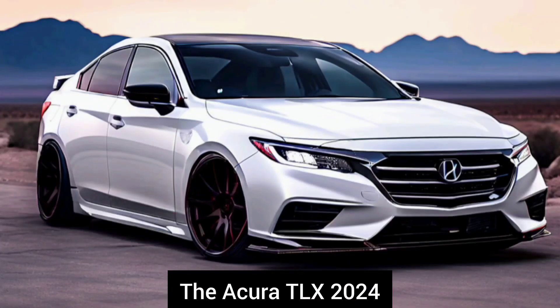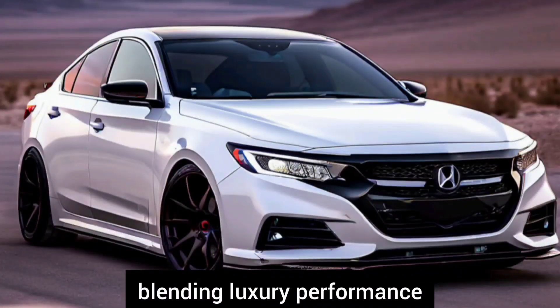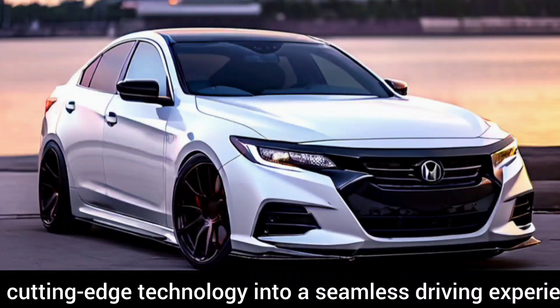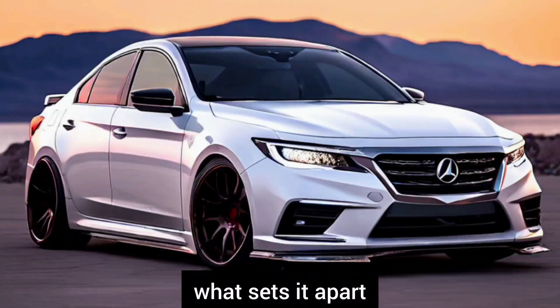Welcome back to our channel. The Acura TLX 2024 is a masterpiece of automotive engineering, blending luxury, performance, and cutting-edge technology into a seamless driving experience. Let's delve into its interior, exterior, performance, and technological features to discover what sets it apart.